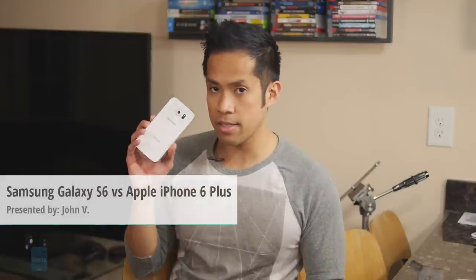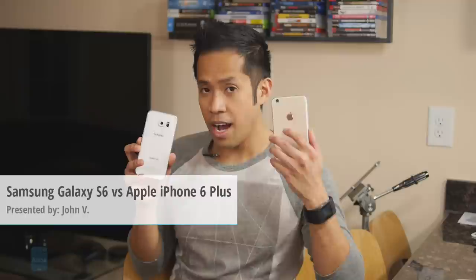Hey guys, John V from PhoneArena here. You're watching our video comparison between the Samsung Galaxy S6 and the iPhone 6 Plus. People have fallen in love with gigantic smartphones. That's evident because the iPhone 6 Plus continues to be a hot seller for Apple, but Samsung is hoping that its new flagship smartphone, the S6, is going to compete at the same level, if not a higher degree than its rival.